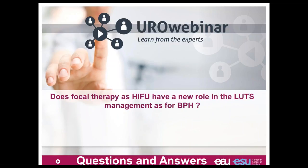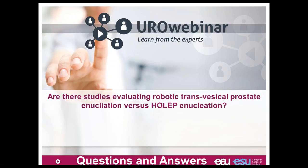Can focal therapy with HIFU play a new role in LUTS management? It was discussed at meetings, but for the moment there is no indication for using HIFU for the treatment of LUTS due to BPH. Is there a study evaluating robotic transvesical prostate enucleation versus HOLEP? There are reports looking at these two approaches showing the same results in terms of symptom reduction and quality of life improvement, so we can go for HOLEP or robotic transvesical prostate enucleation.